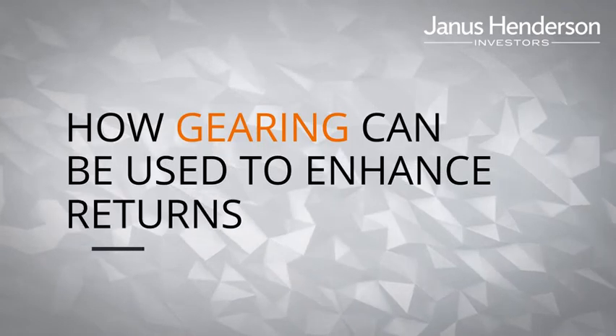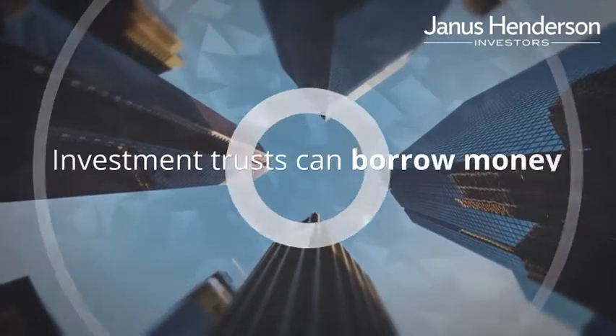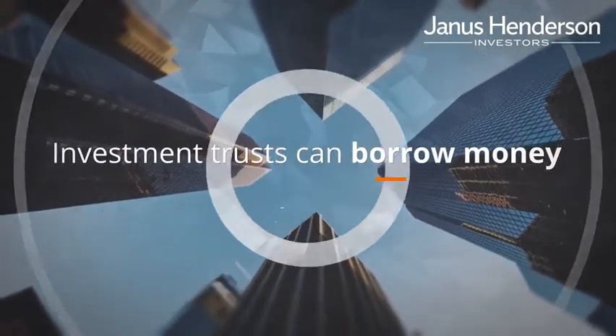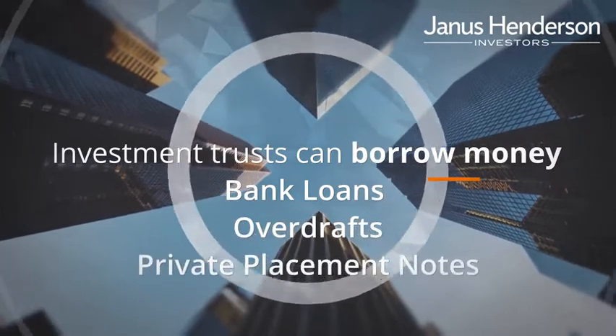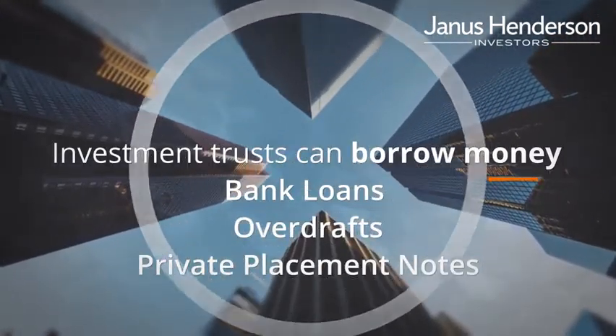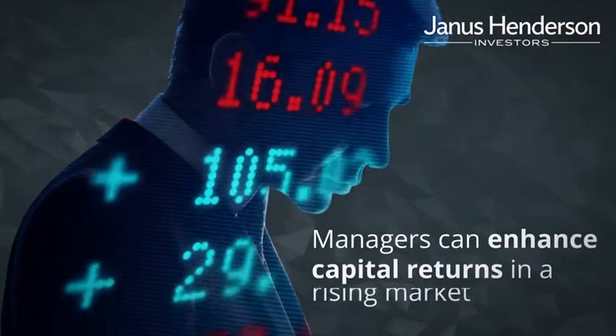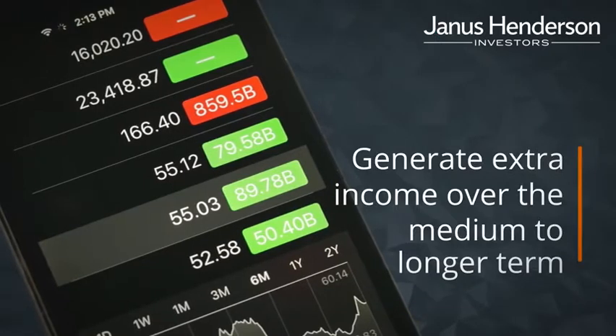How gearing can be used to enhance returns. Unlike most other types of funds, investment trusts can borrow money either through bank loans, overdrafts, or long-term debt such as private placement notes to fund the purchase of assets. This facility, called gearing, enables the manager to enhance capital returns in a rising market and generate extra income over the medium to longer term.